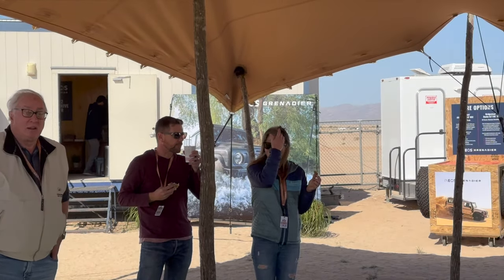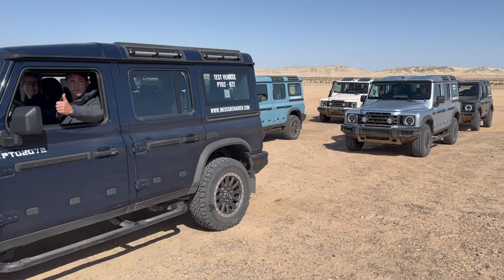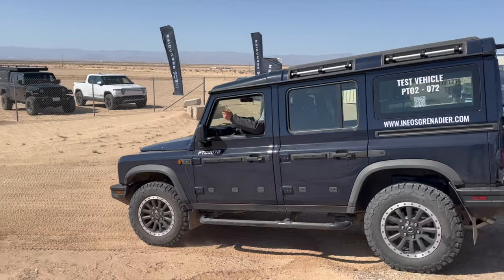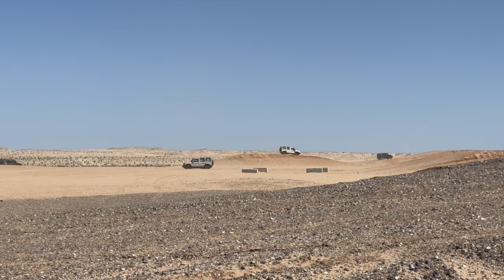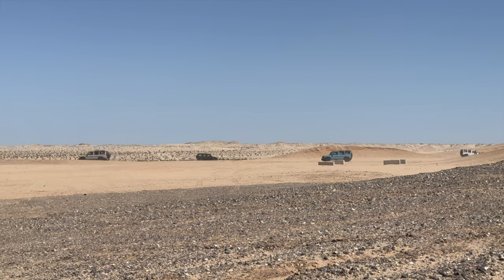After an overview of the course and the vehicle's features, followed by a safety briefing from the driving instructor, I had the chance to lead the pack of Grenadiers, so off we went into the desert. Emily is my off-road specialist and she was going to teach me how to drive. Unfortunately, they wouldn't let us film inside the prototypes while driving, but that didn't stop me from getting some epic drone footage.